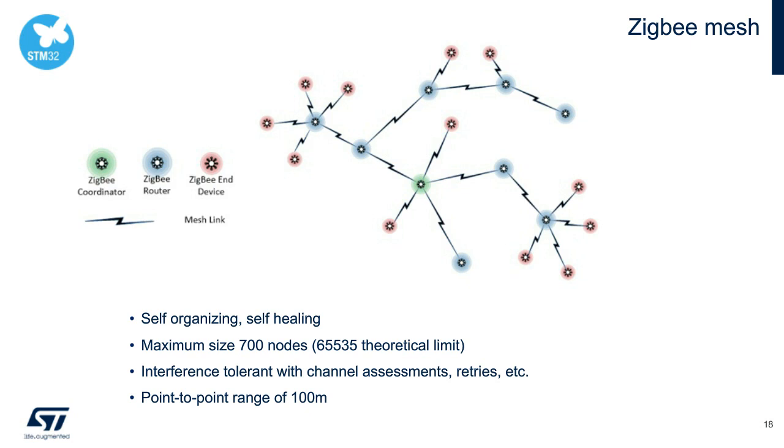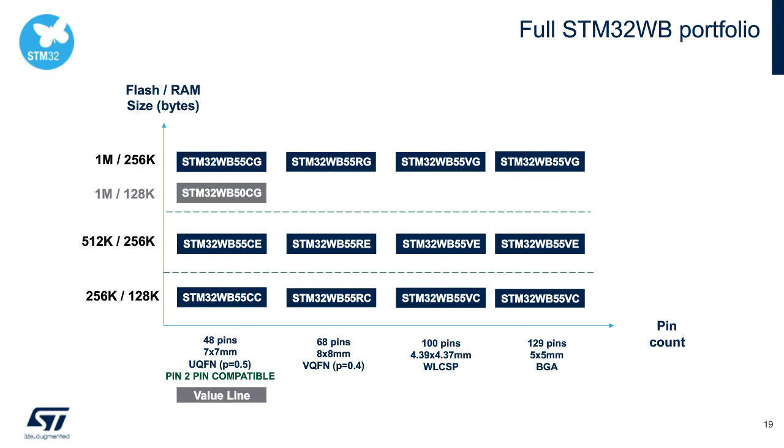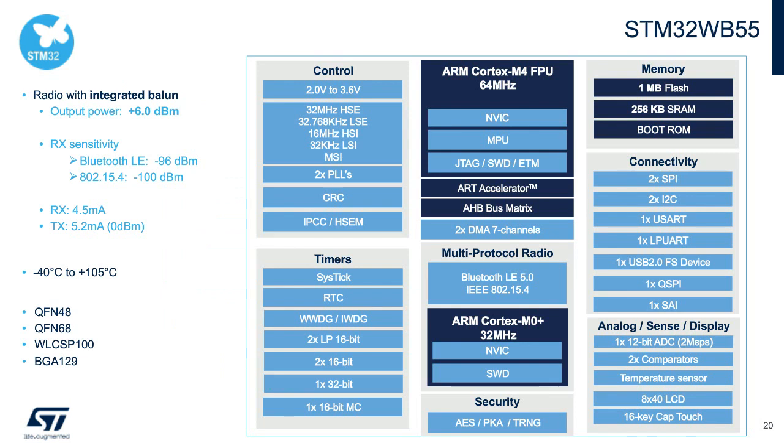The STM32WB portfolio offers flash, RAM, and package options for every application. Devices with the same package type are fully pin-compatible regardless of flash and RAM size. We have the most GPIO in the smallest package today in the market, with a BGA129 offering 72 GPIO. We recently introduced the STM32WB value line with dual-core high performance at reduced cost. The WB features a best-in-class multi-protocol radio, outstanding transmit/receive power and sensitivity, and inherits great microcontroller features from our STM32L4 family, including an embedded balun filter to reduce PCB cost.